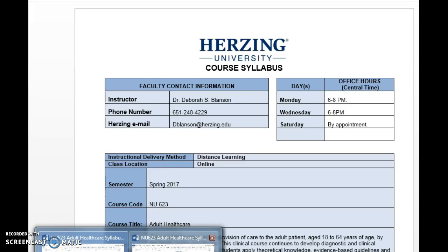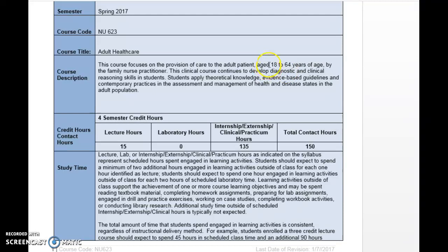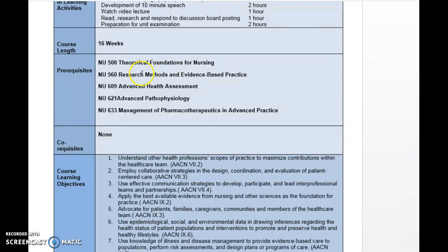Let's scroll down and look at a few components I'd like to pull out for you. The course description covers ages 18 to 64, up to age 65. This is four credit semester hours, 135 clinical hours, and 15 lecture hours in your course. It's a 16-week course, and by now you should have done all of the prerequisites, including the 609 course.